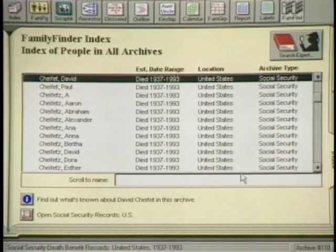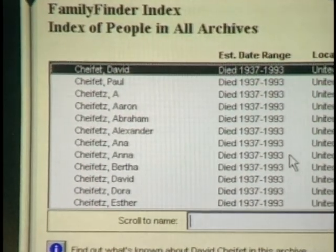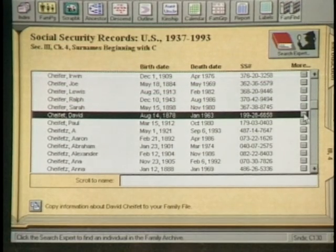This is called the Family Finder Index — it's an index of 115 million individuals, referencing everything from Social Security records to land records. Here we've entered the name Shafay and came up with David and Paul, which are the host's father and grandfather. Once you find the names, you get the CD that contains the right records. These records include Social Security death benefits records, census records from the 1800s, land records, and marriage records. You use the index to tell you which records have information on your family. You can find dates of birth, dates of death, and Social Security numbers for people you didn't even know existed.